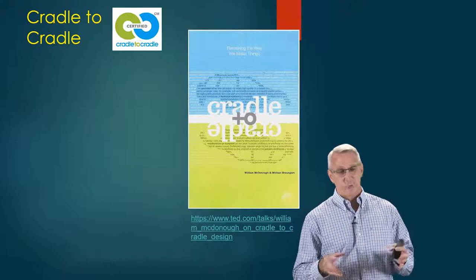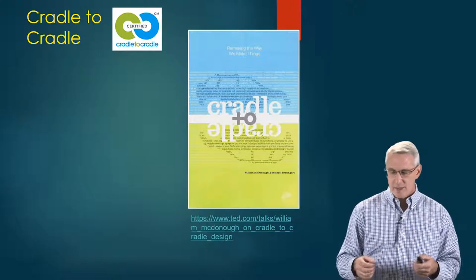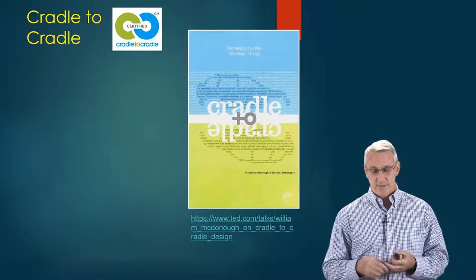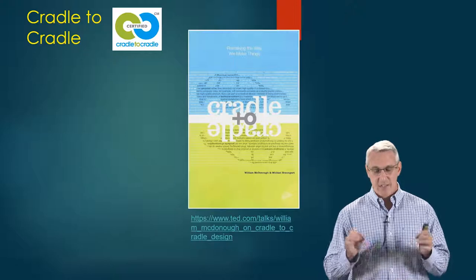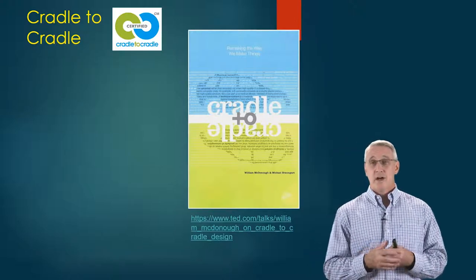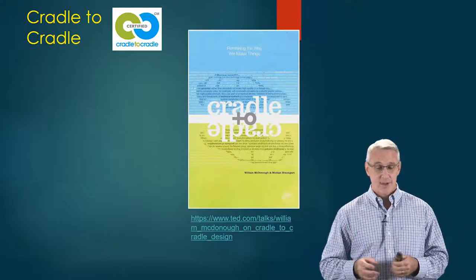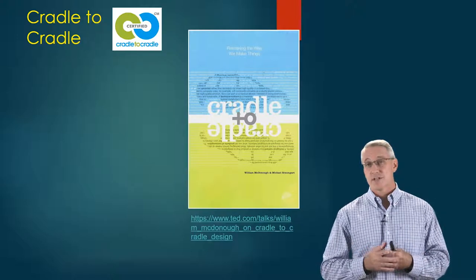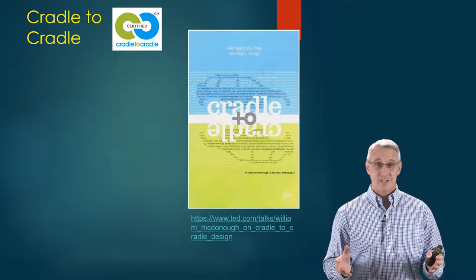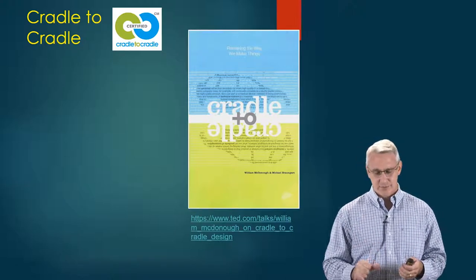By doing this we really start embracing the cradle-to-cradle idea. The first book on this was by William McDonough and Michael Braungart. In the course shell I want to refer you to a TED talk by William McDonough where he talks about this topic — he's quite dramatic in looking at the scale of things and how important this is. His firm was actually required to help design entire cities and ecosystems that had to be self-sustaining. It's a really powerful talk, so make sure you look at it.